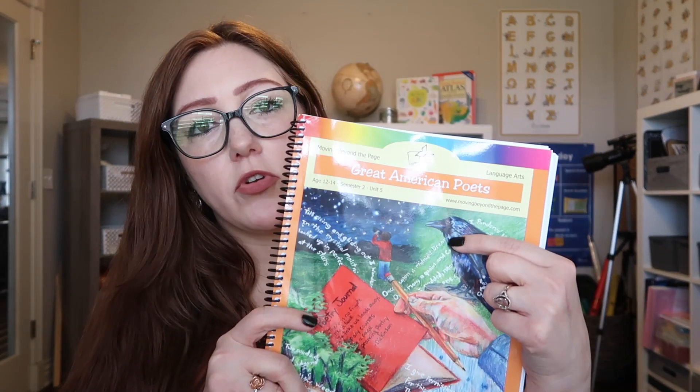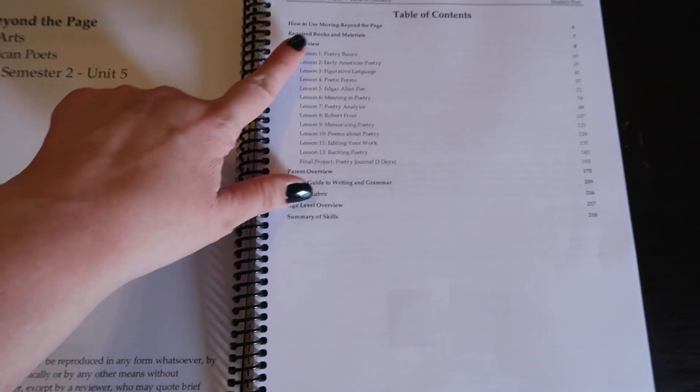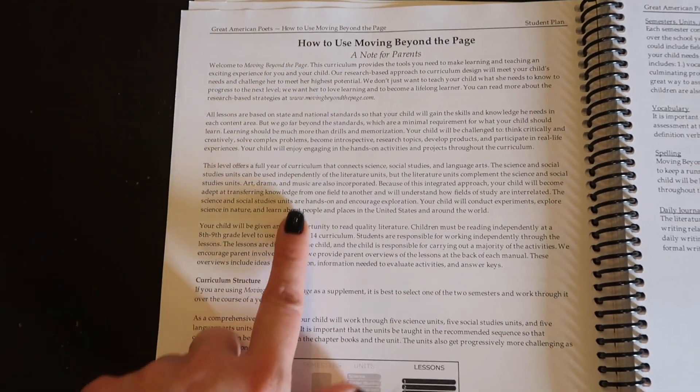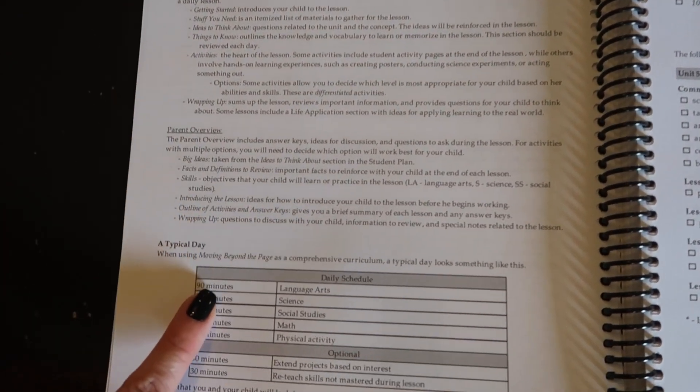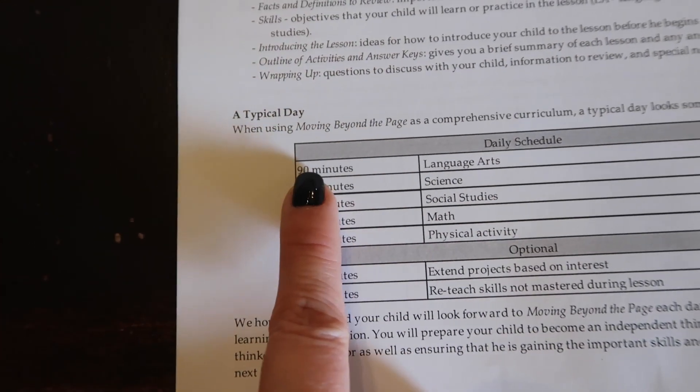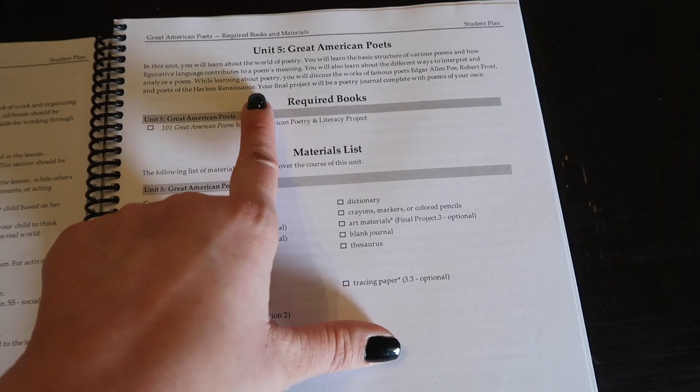Moving on to language arts for my 13-year-old, we are doing Moving Beyond the Page. We really wanted something heavy as far as materials and content when it came to language arts. There are 11 of these. This one is called Great American Poets — semester two, unit five. Inside, it goes through the table of contents, how to use the curriculum, the student plan, the parent overview, how long you should be taking to do the language arts, and the required books and materials list for whatever projects you are going to do.